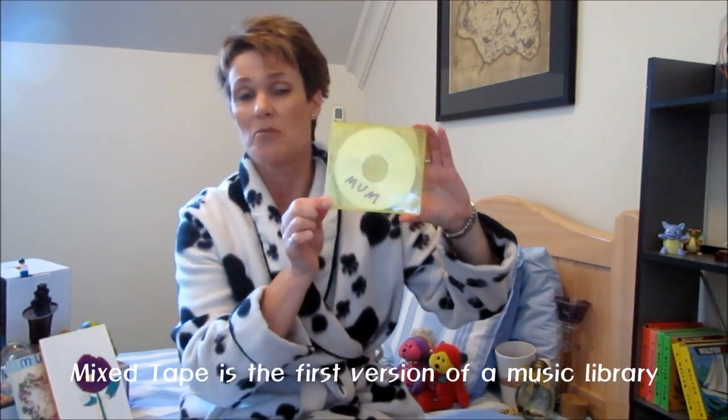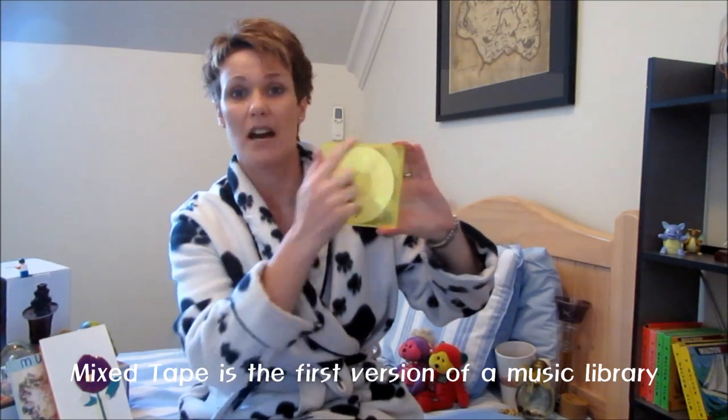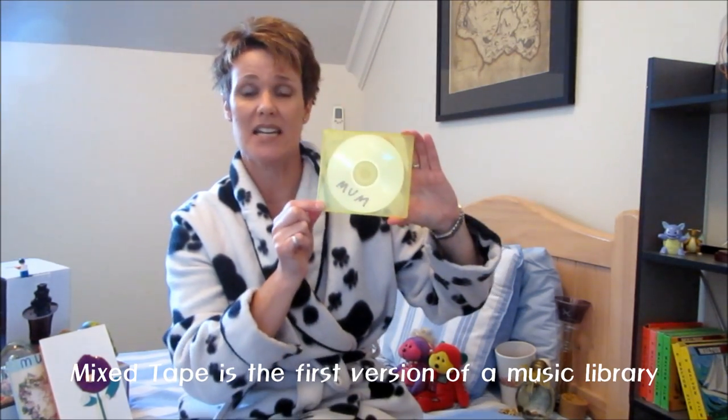As they grew older they still made me homemade gifts. This classic here is what I would call a mixtape in olden days — now a mixed CD, probably even unheard of now — but back then it was a mixed CD containing all the songs that they thought their mama might like to hear.